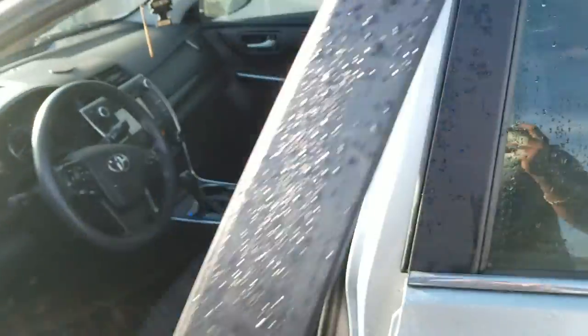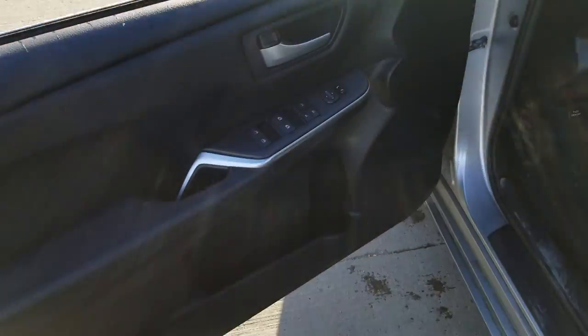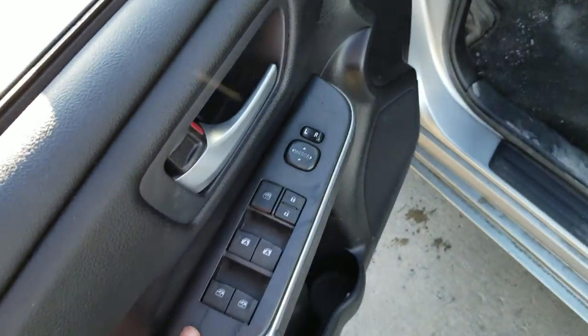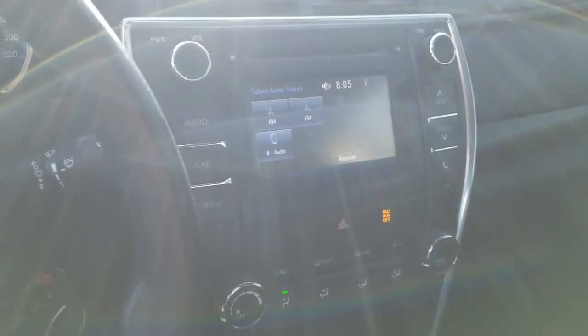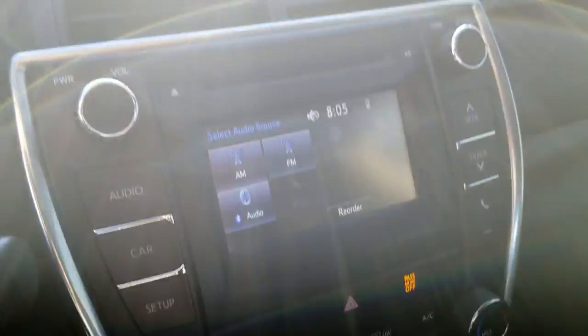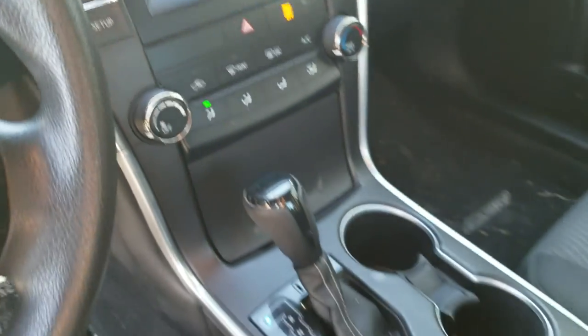Let me take you on the inside. You're gonna have your power windows, mirrors, and locks on the left-hand side. On the steering wheel you're gonna get your cruise control, Bluetooth options, and your center screen, which is super nice and also serves as your backup camera.